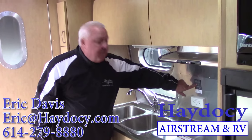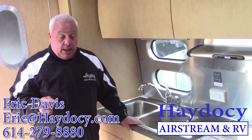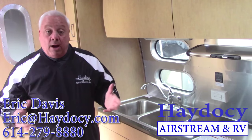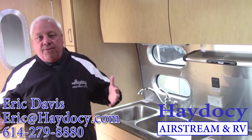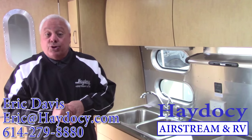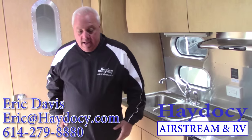Your inverter system — this 23 is equipped with an inverter system. What that allows you to do is have an additional set of plugs where you can plug in. If you are working off of your battery power, you have a thousand watts of power at your disposal, so I can plug in my computer, my phone, my coffee maker, and have that opportunity when dry camping without being plugged into shore power.